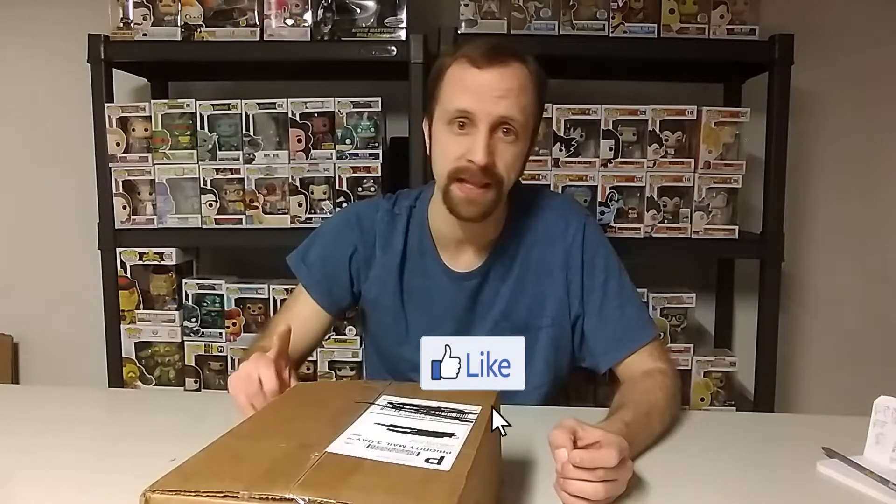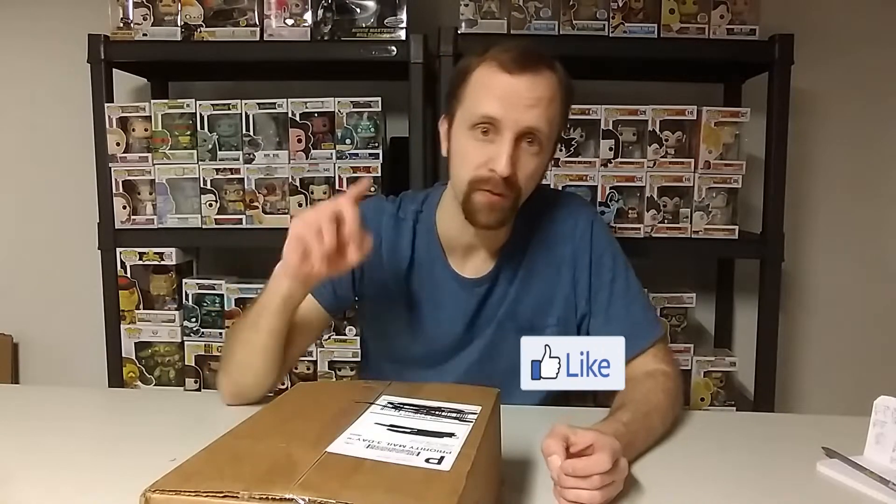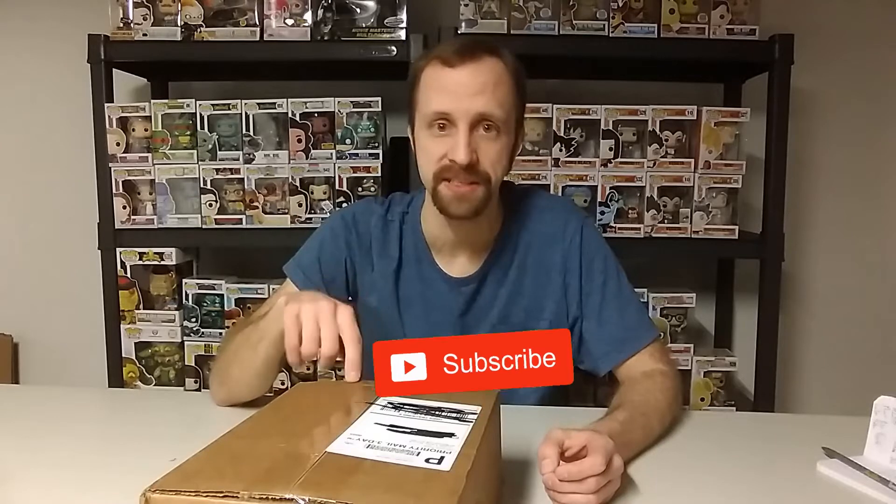Alright guys, so before I start I just wanted to say if you like this video hit that like button. If you want to see more videos like this, more unboxings, click subscribe and turn on that notification bell so you can be notified exactly when this video is uploaded. I have today the $150 Chrono Toys anime mystery box.